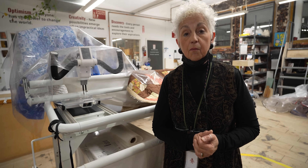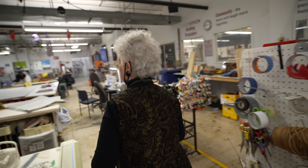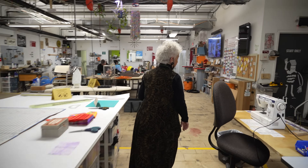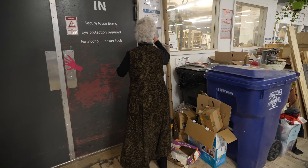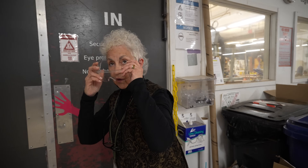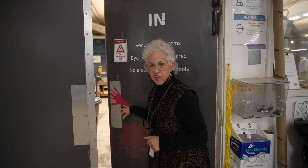Right now we'll take a moment and tour Make Haven. We'll go over here to the carpentry department. As you can see it's a pretty big space, and when you go into this room you have to wear these glasses. My filmer has a pair of glasses on so she's good to go.